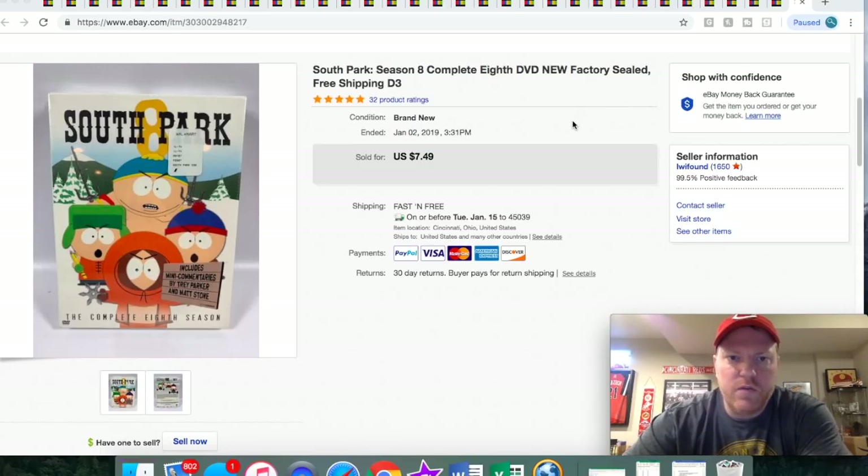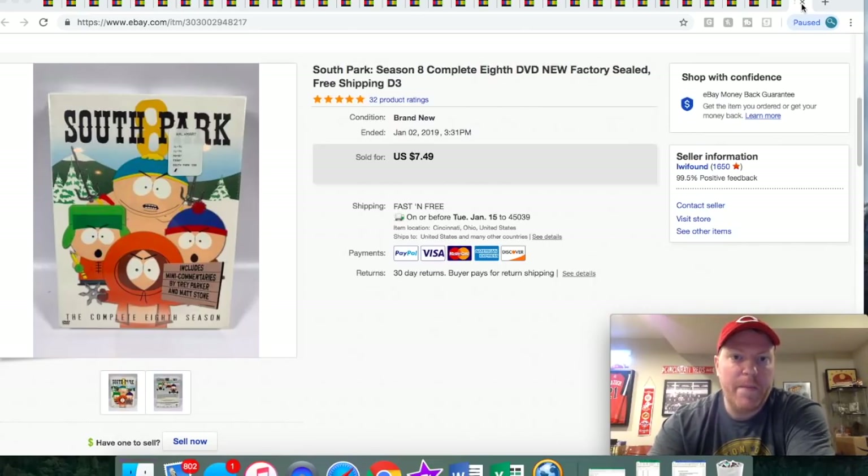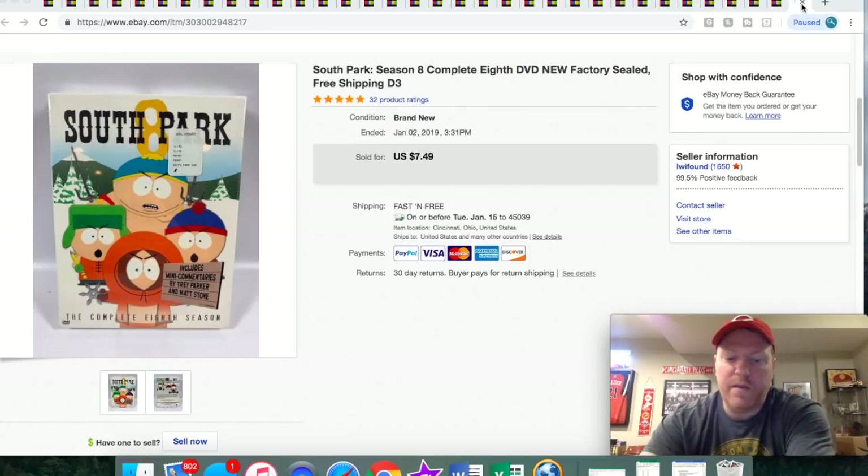First up, we got this sealed South Park Season 8 DVD. I got $7.50 shipped for it. It went media mail, so I think it cost me about $2.66 to ship. I got this in a big lot of DVDs, so I might've had like a quarter into this. I probably only netted $4 profit or so, but it was really easy to list, easy to ship, and there's next to no chance of a problem. It's kind of a feedback builder.